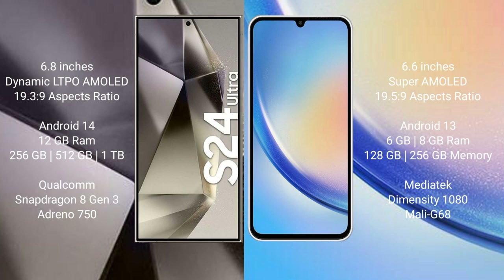Samsung Galaxy S24 Ultra runs on the Android 14 operating system. Samsung Galaxy A34 runs on the Android 13 operating system.